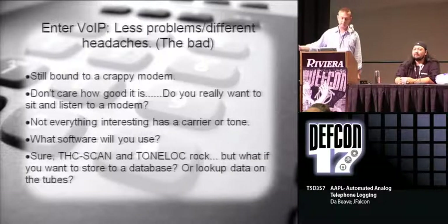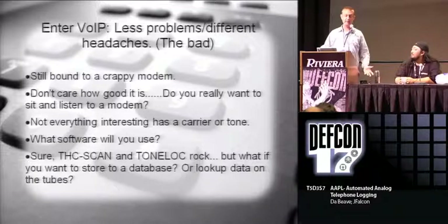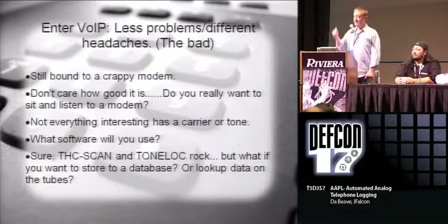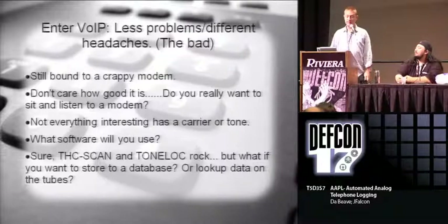But there are still problems with this - you're still using crappy modems. Not everything that's interesting is a carrier; it doesn't always depend on a modem picking up. It could be a piece of telco equipment or test gear or something like that. There are things like THC scan and tone lock, and sure, they're great - you'd hook up your ATA and your modem and go at it. But you're still kind of limited.